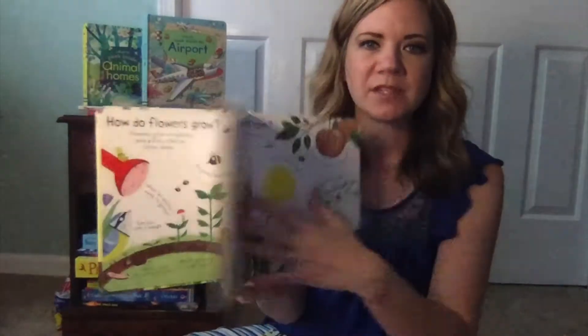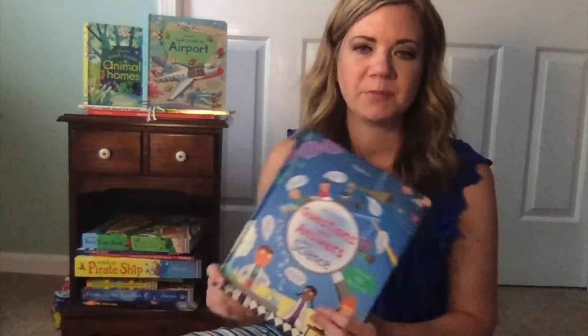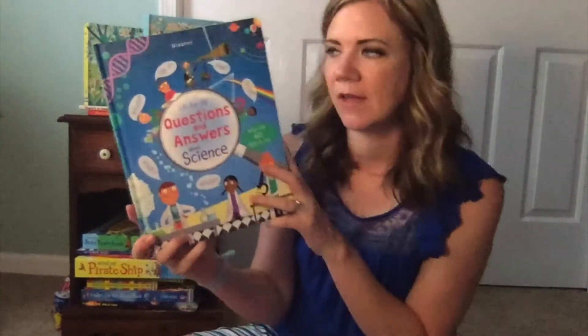We also have a similar one with flowers and seasons and how things grow. Then there is one on what makes it rain — it's all about the weather. And then there is one called How Do I See?, which is all about the senses such as seeing, touching, and smelling, and all that.